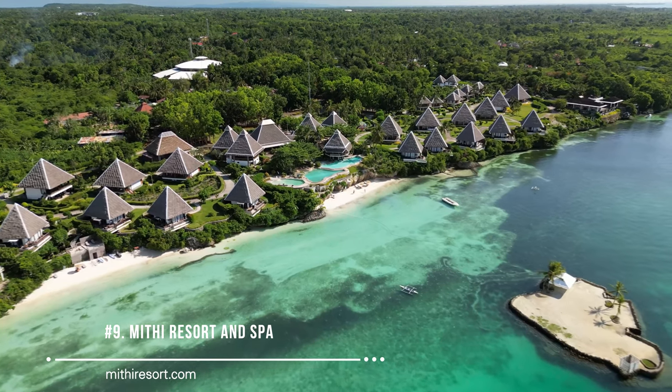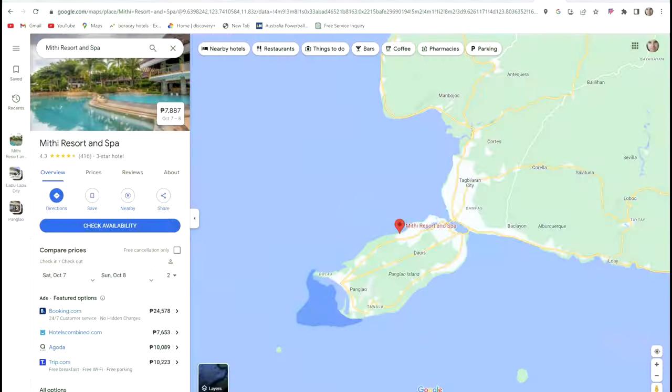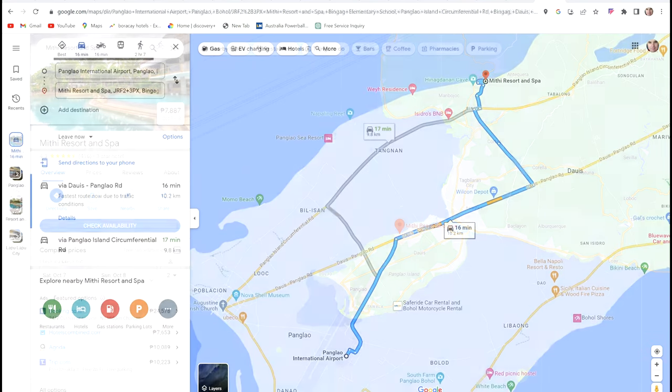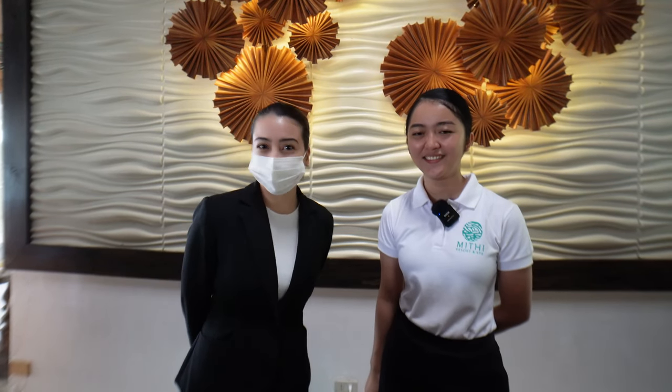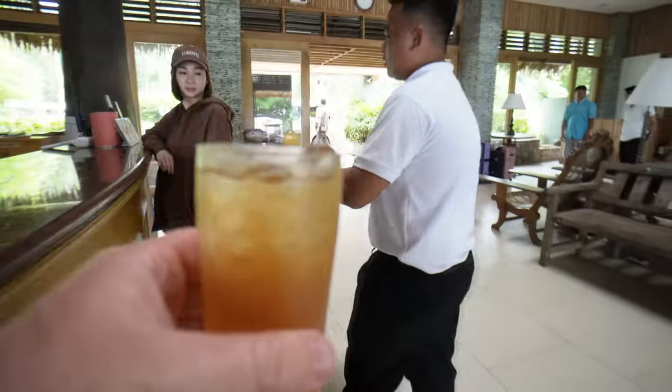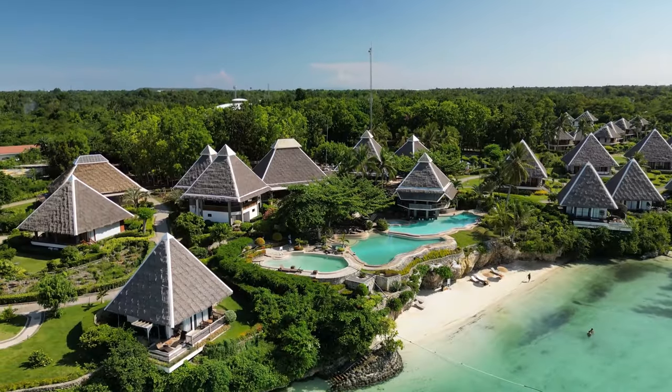Coming in at number nine is Mithy Resort and Spa — a gorgeous-looking place located on the northern part of Panglao, a little away from the main tourist area. This is one of the most unique-looking resorts in Bohol. You can see the pools and the thatched-roof accommodation — it's a beachfront resort, and you can also go out to their own private island called Dream Island.